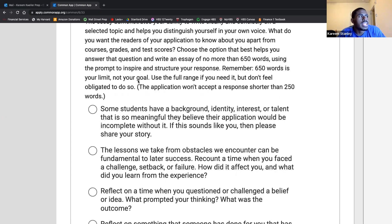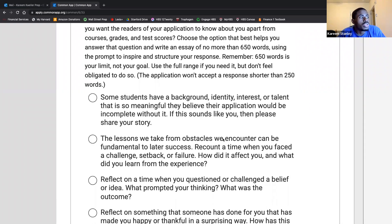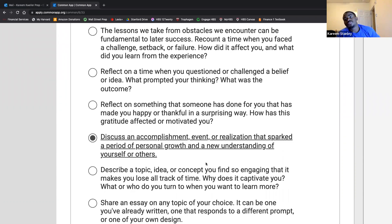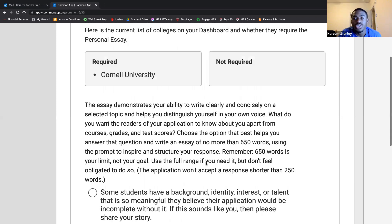The thing that connects all of these essays together is that they all include the word 'you.' They're all asking about you — what prompted your thinking, share your story, how does it affect you, what did you learn from the experience. Even though the stories are rooted in some event that happened to you, the core of the essay is to make sure you're talking about yourself. The essay is 650 words — 550-plus need to be focused on who you are and what impact whatever event had on you.